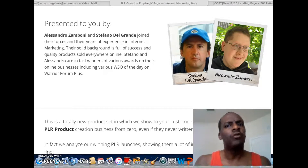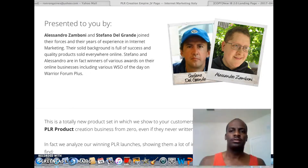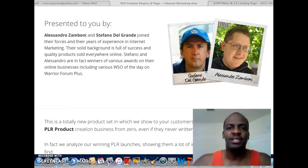Hello guys, welcome to Ron, which talks about product reviews. Today's show we're going to review a product that's going to be launching tomorrow at 10 a.m. — that's May 15th at 10 a.m. The product is called PLR Creation Empire.